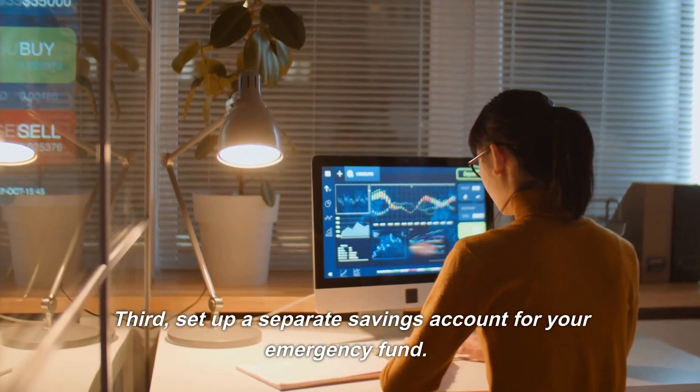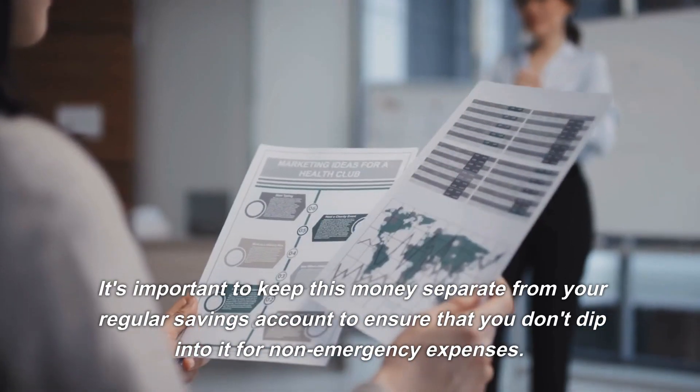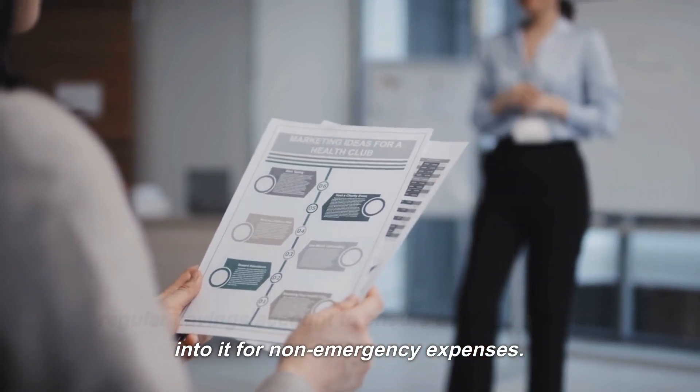Third, set up a separate savings account for your emergency fund. It's important to keep this money separate from your regular savings account to ensure that you don't dip into it for non-emergency expenses.